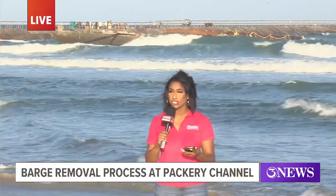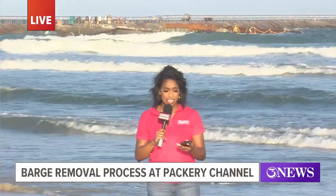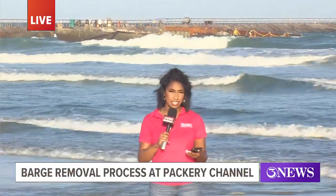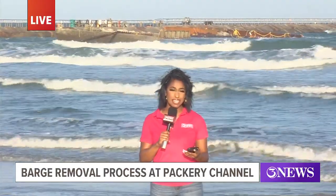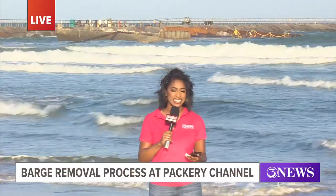Brian, I was on the beach at 9:30 this morning. It was at 11 when contractors started firing up their machinery to pull this barge in, and so in the next few hours the jetty should be clear. Simone Simpson reporting live from the South Jetty of the Packery Channel, sending it back to you in the studio.